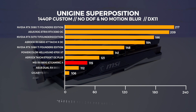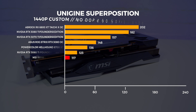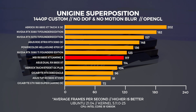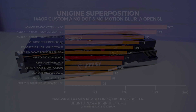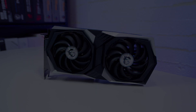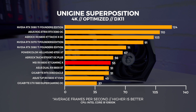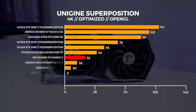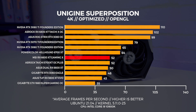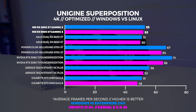At 1440p in Windows, the 6600 XT comes in well behind the 5700 XT and the RTX 3060 Ti. But in Linux it's the inverse situation, with the 6600 XT beating out the 5700 XT. Comparing Windows to Linux, the 6600 XT is actually faster by two frames in Linux. At 4K in Windows, the 6600 XT comes just behind the RTX 3060 Ti and the 5700 XT. In Linux at 4K we're seeing a pretty similar pattern for both 6600 XTs, and comparing the two platforms they perform within a few frames of each other. Next up is Basemark GPU, which gives a good indication of Vulkan performance in both Windows and Linux.